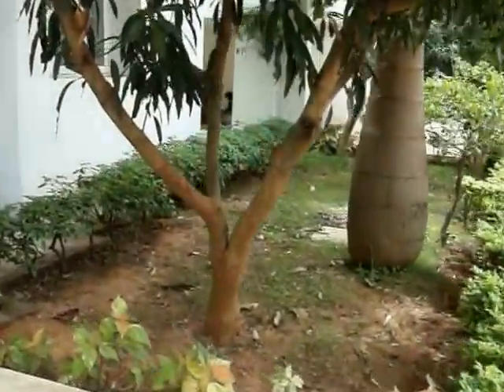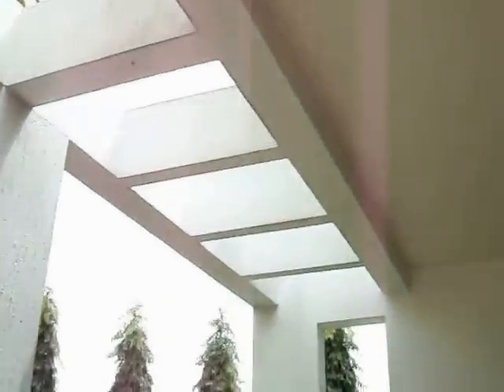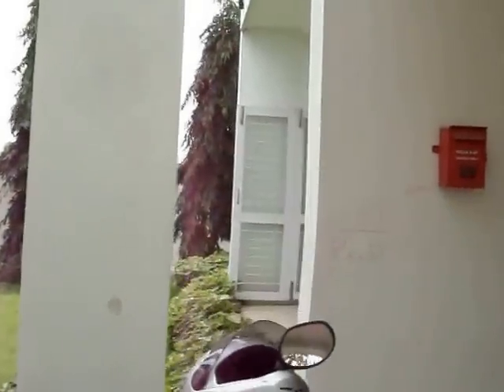This is the lawn in the front — a private garden. Carportico. Very good setback all around the property.